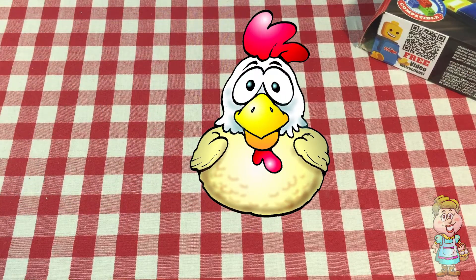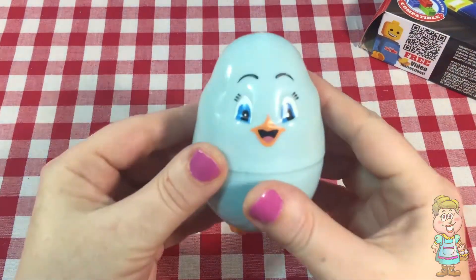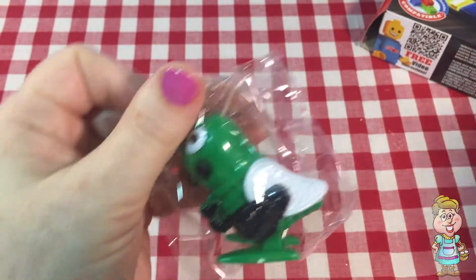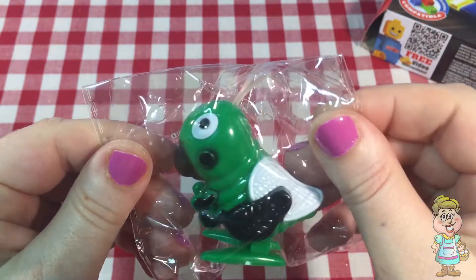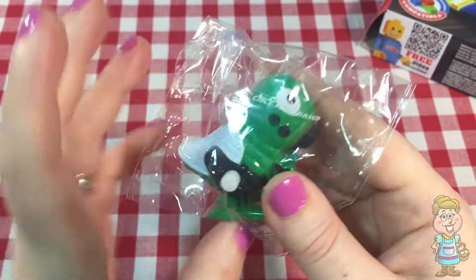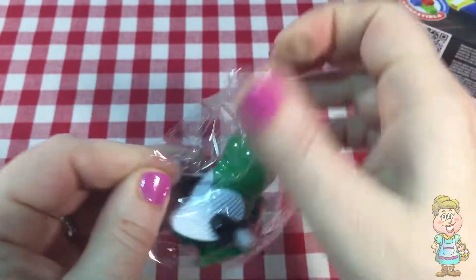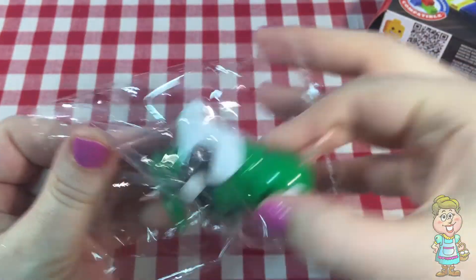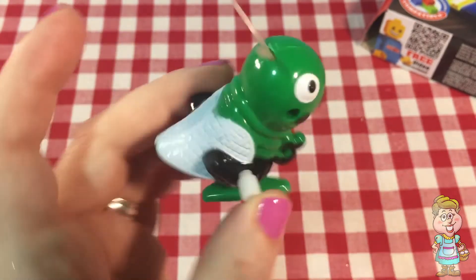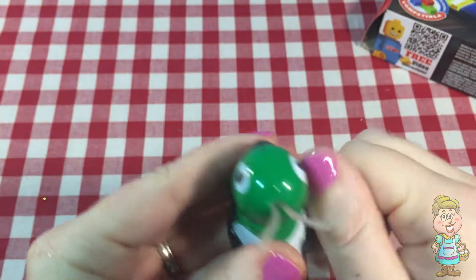Do you have an egg for me today? Oh, thanks, Pocky. What's inside? Oh, it looks like... it looks like a wind-up toy. Oh, it's some kind of bug. See, it has antennae. And it has wings. Let's see what it does.